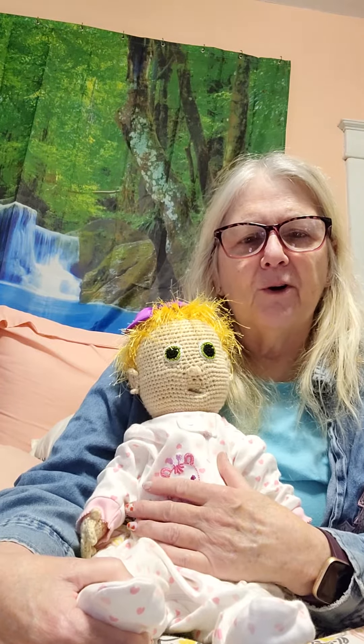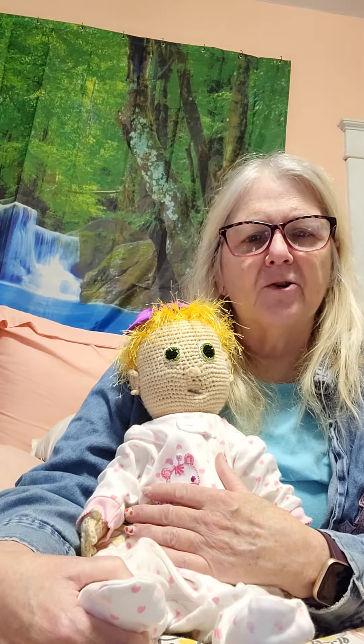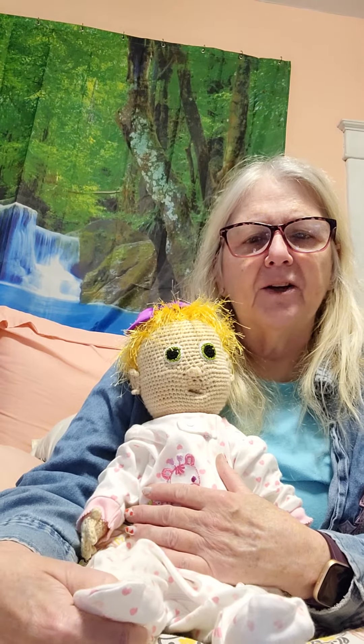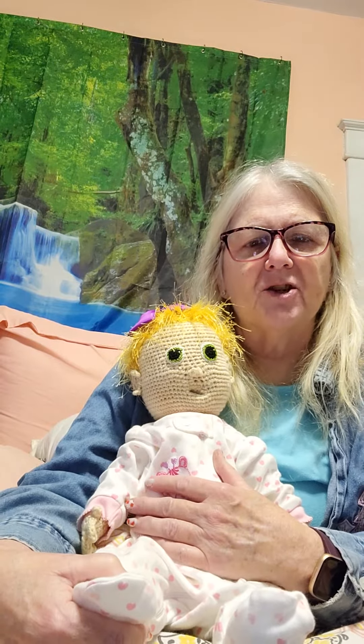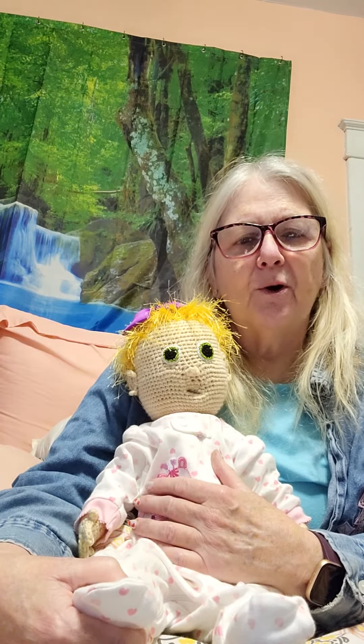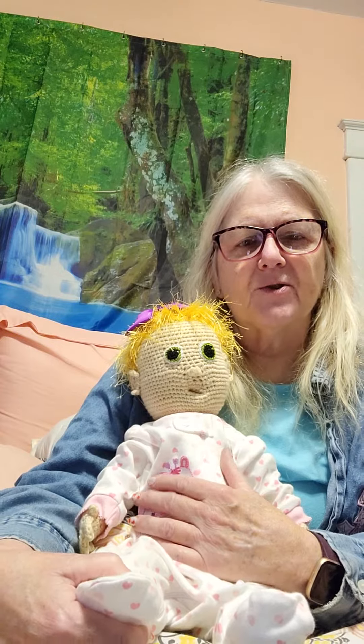She can wear a newborn, or a preemie to larger preemies, but a newborn fits her length better. My sister also crocheted her a dress, and she has her dress, but we did the Polar Express theme for Christmas pictures, and so that's why she's got pajamas on.